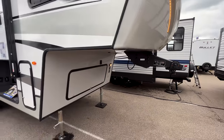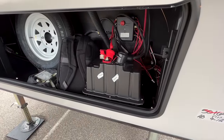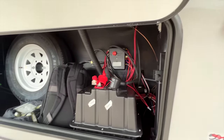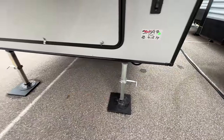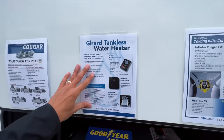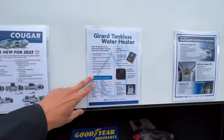Let's talk about all the changes for 2023. Starting up here, this is new across the board for Keystone — everything coming with at least two 100 amp-hour lithium batteries from the factory. You have those in the black compartment with your battery disconnect switch. You also have your spare tire in here. The tankless water heater is now standard across the board for Keystone, even on their most entry-level stuff like the Springdale RVs.